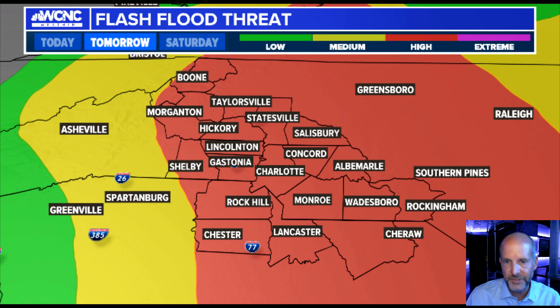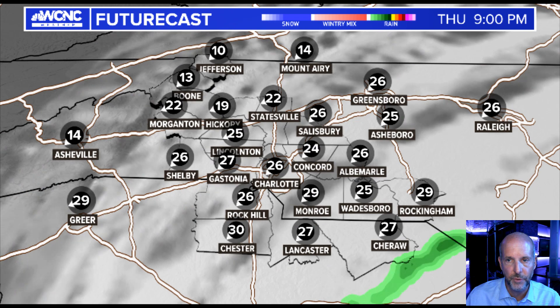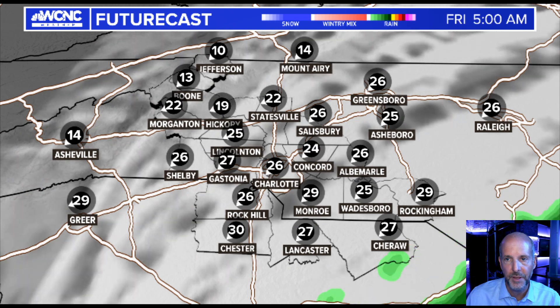So this is the graphic everyone wants to see. Let's go hour by hour and show you exactly how this unfolds. Northeast winds tonight, and tomorrow morning when you wake up, we are likely going to see some rain moving in.